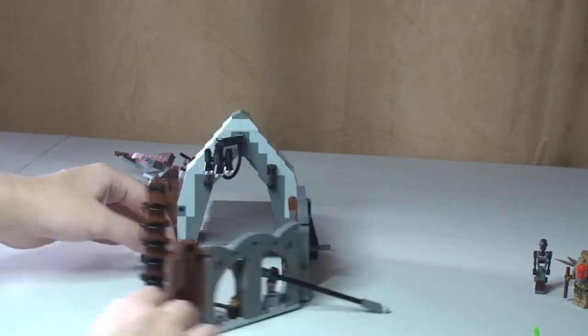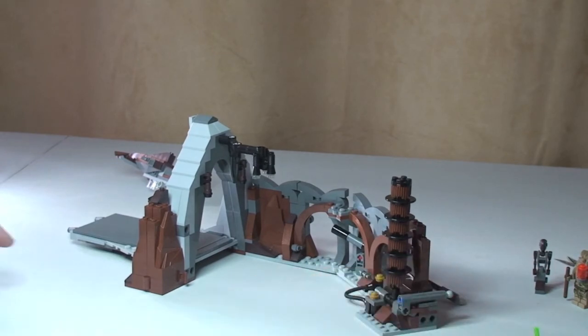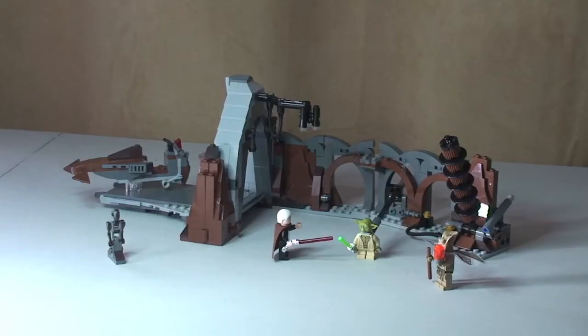And that covers all the features on this set. So that's my review of set 75017, the Duel on Geonosis. Hopefully you found this informative, useful, and interesting. Please leave me comments, give this video a thumbs up, feel free to share it, and if you haven't already please hit that subscribe button for more Lego reviews, unboxings, Lego hauls, MOCs still to come, and I look forward to seeing you in the next video. Cheers!